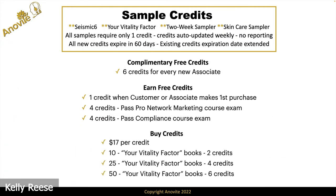In addition, you can still buy credits. They're $17 a piece and every credit is exactly the same — they're universal. So you buy a credit, you can use that credit for anything. Furthermore, when you buy a bundle of 10 of the new Your Vitality Factor book, you're going to get two credits. When you buy 25, you'll get four. When you buy 50, you will get six.